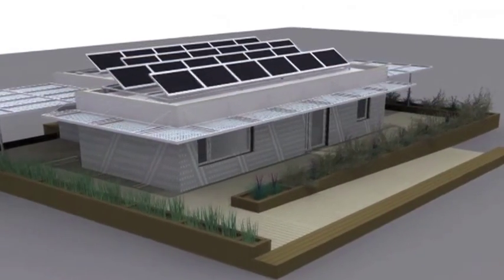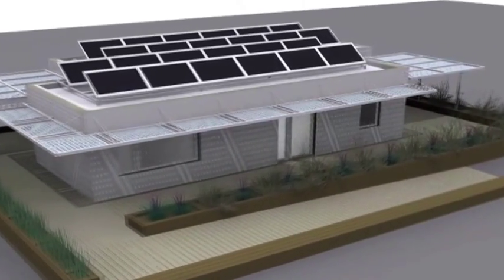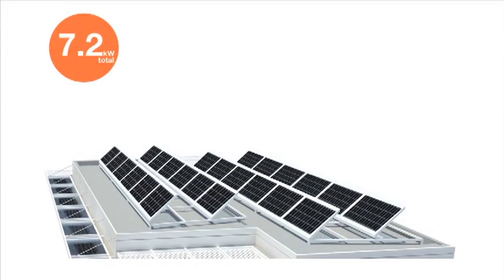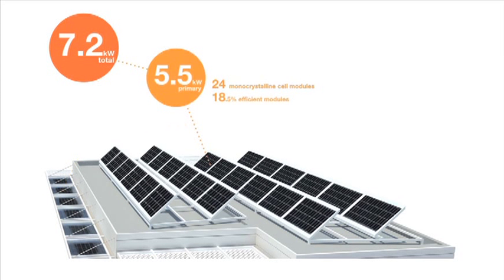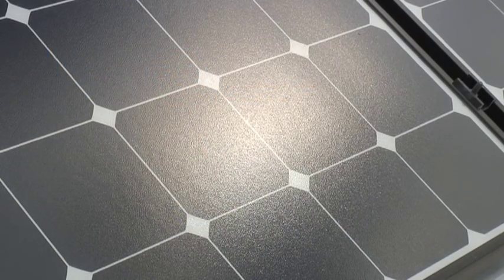Covering the deck are easily assembled shading canopies that define the area and shade the windows along the western and southern façade. The 7.2 kilowatt photovoltaic system, comprised of integrated photovoltaic and shading panels along the front façade and 24 adjustable modules on the roof, generates enough power to operate the ReHome.